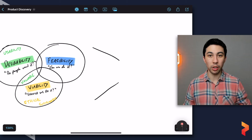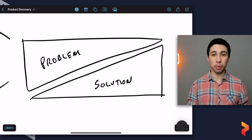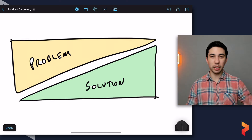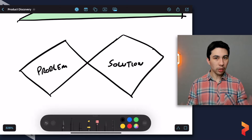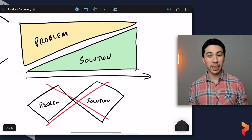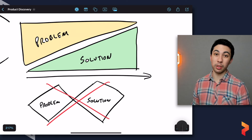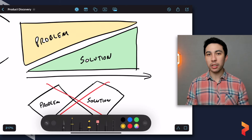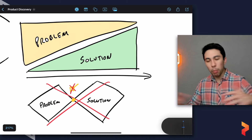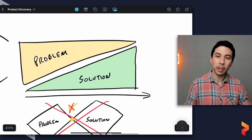The second component of product discovery is that we need to do this across two key spaces: the problem space and the solution space. I don't like the double diamond visualization — where the first diamond is problem space and the second is solution space — because I don't think that's a correct representation. The reality is you're always testing the problem space throughout the whole process, and to a degree you're also always testing the solution space.